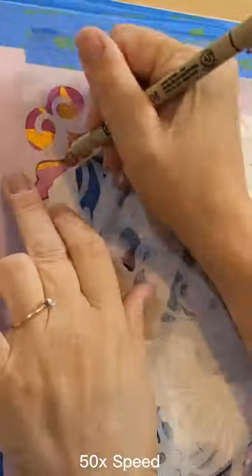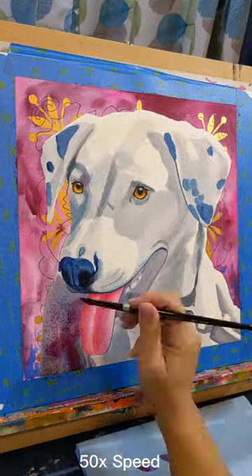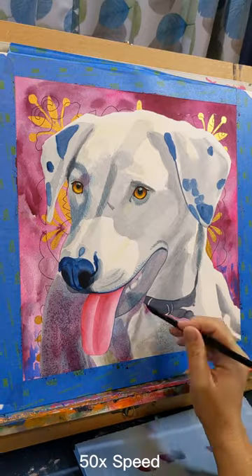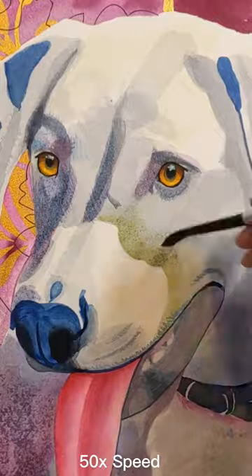So I printed out her photo at the size that I needed for this painting, and then I used carbon transfer paper to lightly get the outlines. And then you may have just noticed that I used a stencil to get the pattern in the background.